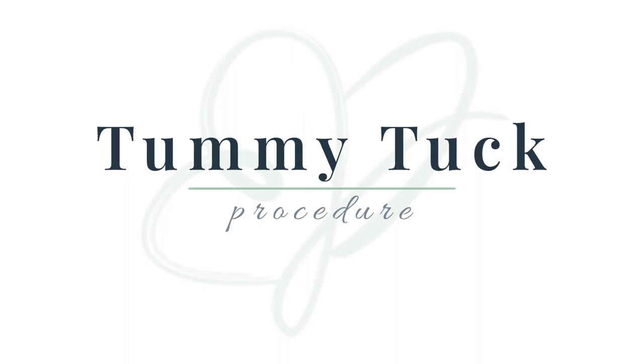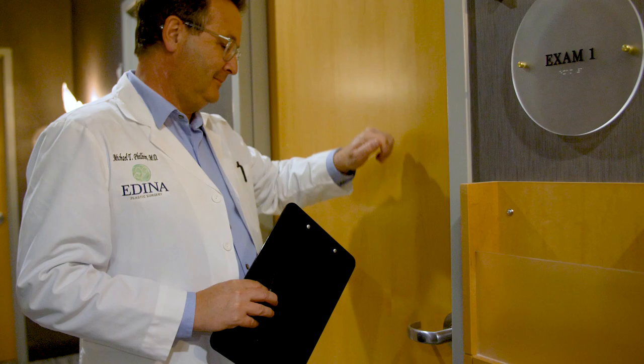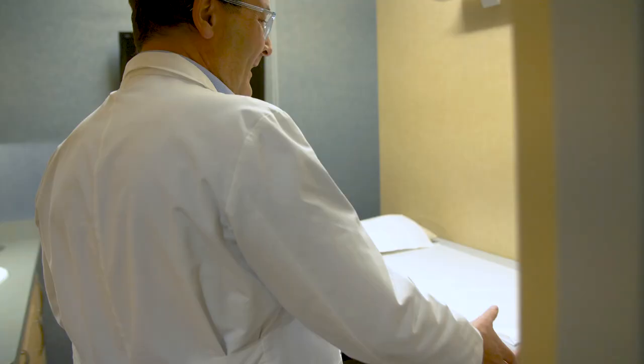Hi, I'm Dr. Michael Philbin, a board-certified plastic surgeon and partner at Edyno Plastic Surgery. I'd like to take a little time to talk to you about tummy tuck surgery. A tummy tuck focuses on removal of excess skin and fat from the abdomen and tightening the abdominal muscles to restore a taut, trim, and more youthful looking midsection.